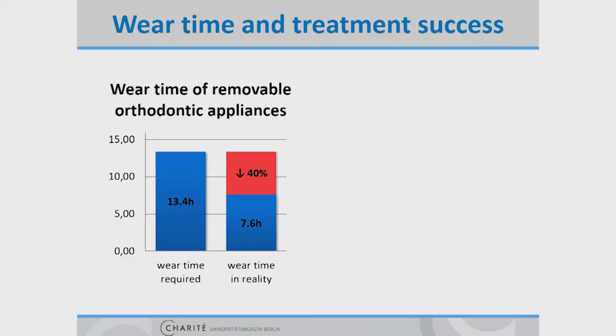In the last year, we focused on orthodontics in cooperation with the Charité. As you can see, orthodontic treatment concepts require a lot of patient discipline. But in reality, the average wear time is more than 40% less than needed for good success.